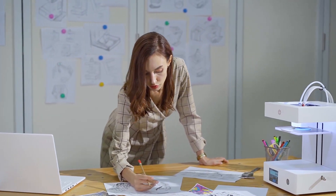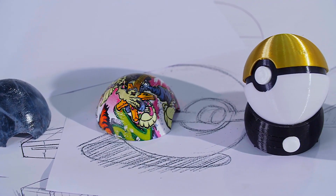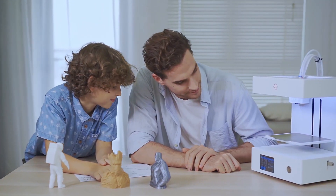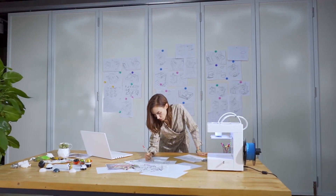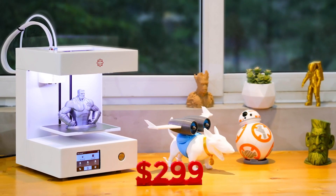With the Rose Go, you can print unique decorations and make special gifts for family or friends. It combines aesthetic design and engineering performance — it looks great, works great, and delivers affordable performance for everyone. The Rose Go is available on Kickstarter for $299; support the campaign and start your creative journey.